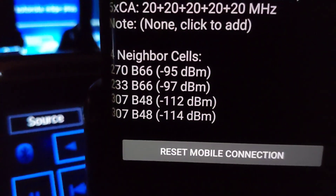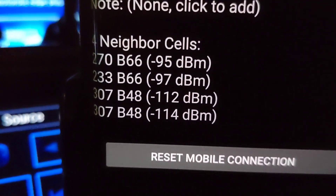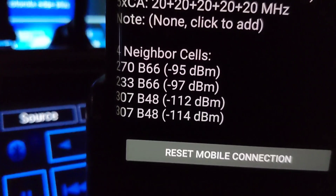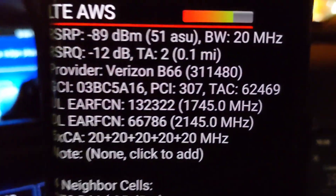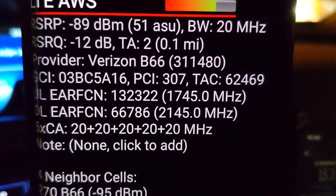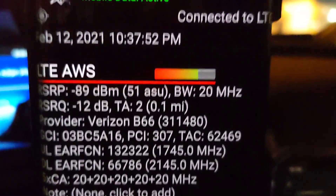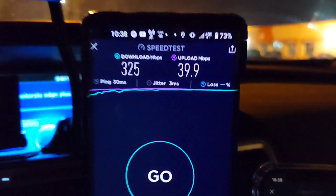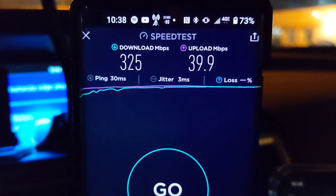It looks like we got CBRS but we're right on the edge — the dBm is pretty low. Usually like to see it in the 80s to get a real view of what it can do. They've got 60 megahertz of that and it looks like another 40 — possibly AWS, 20 and 20, maybe. But really good stuff, you can see it's pretty fast. Something tells me if I got a little closer to the site, that would probably go up to about 500 megabits per second on the down.